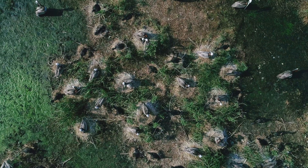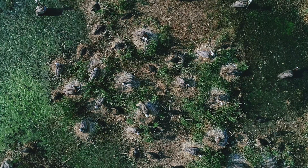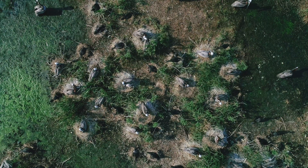My name is Dave Brinker. I am the state of Maryland's colonial nesting water bird biologist. It's been my whole career out here. I'm the fortunate individual to find the first brown pelican nest in the state of Maryland back in 1987.